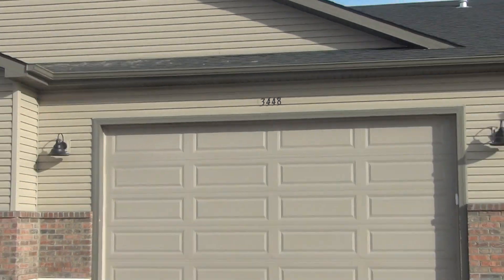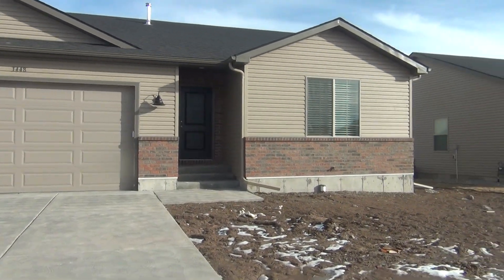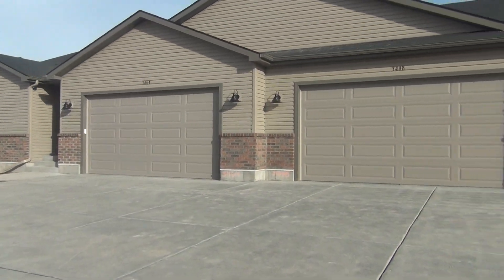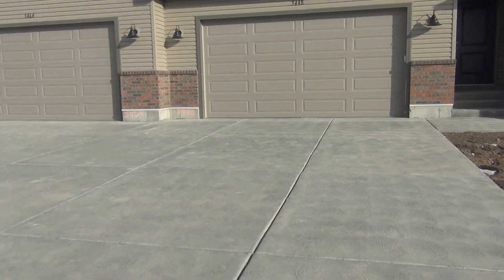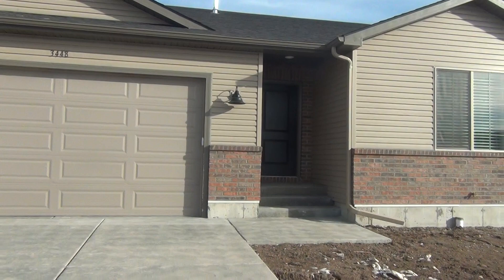Here we are at 3448 Coral in Idaho Falls, Idaho. This is a twin home on the right hand side. Double car garage with a paved driveway. Go ahead and take you inside.